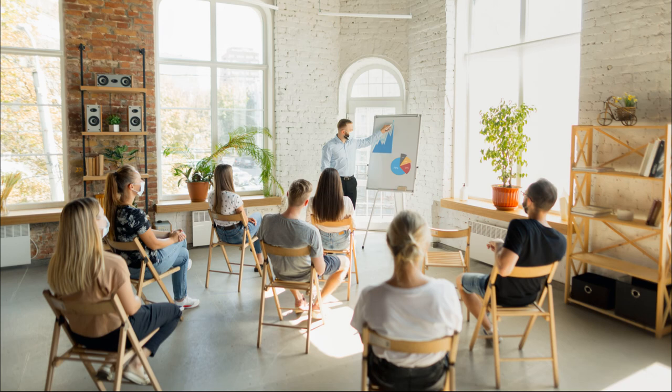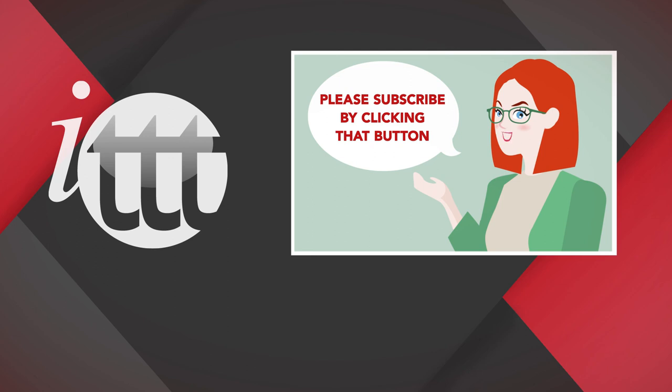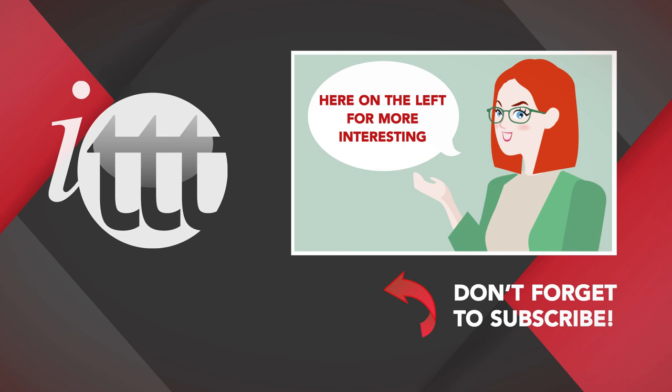Are you ready to teach English abroad? Hopefully this has given you some pointers about how to embark on your journey towards training people to teach English as a foreign language. You will need to continue to develop your own skills whilst training others and may want to think about where you go from there. You may, however, find you rather like the role and settle into it for some time. Thanks so much for watching. We are ITTT, the leading provider for TEFL and TESOL training courses. If you liked this video, please subscribe by clicking that button down here and click on any of the videos here for more interesting teaching tips for getting certified to teach English abroad and online.